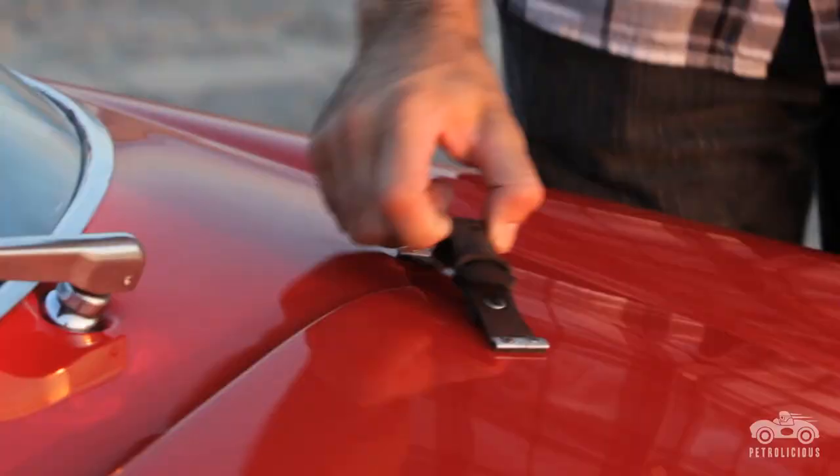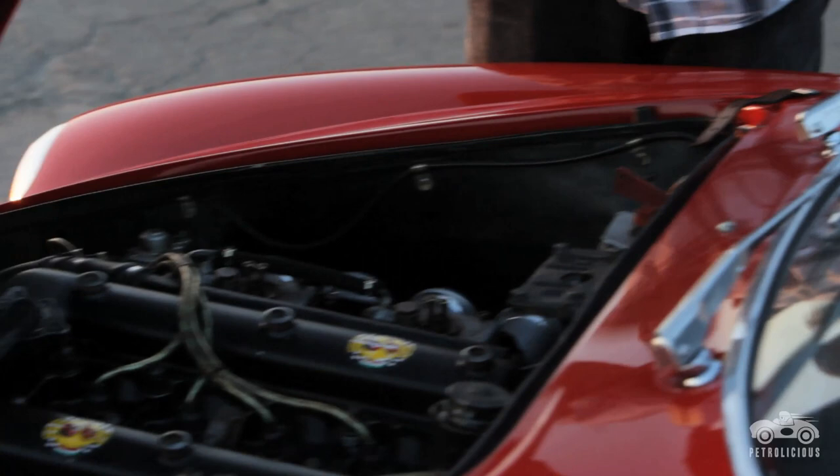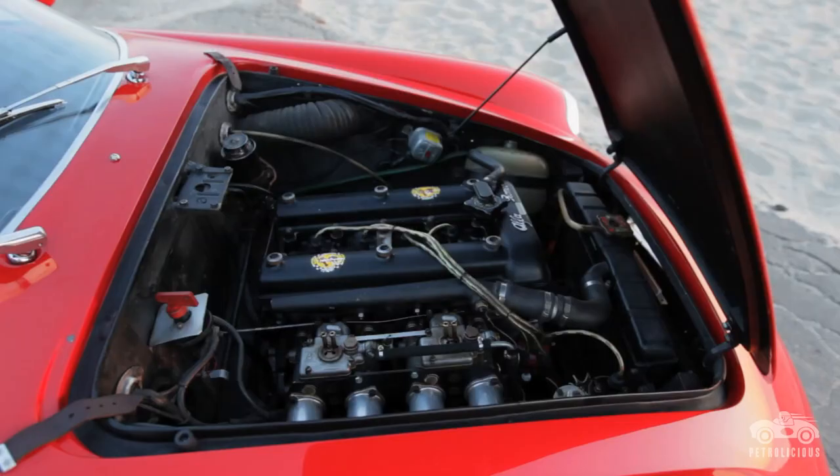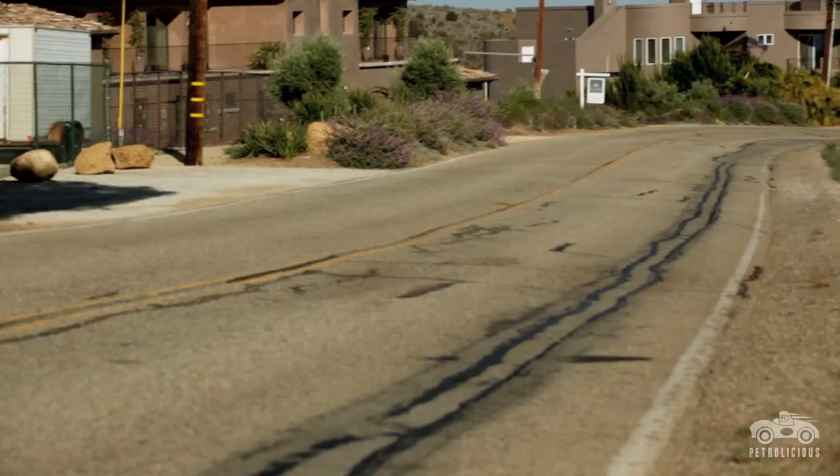Part of what makes the sound of the car is the whole design of the motor and the way the intake and exhaust system are set up. Usually when you hear a loud car, you hear all exhaust — but with the Alfas, it's all from the intake. When you open up those Webers, they just suck in so much air and fuel that it's deafening, the noise that they make.